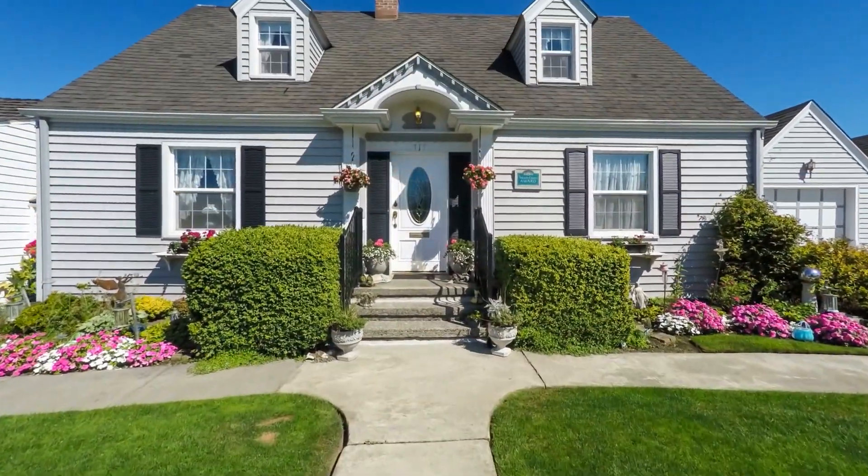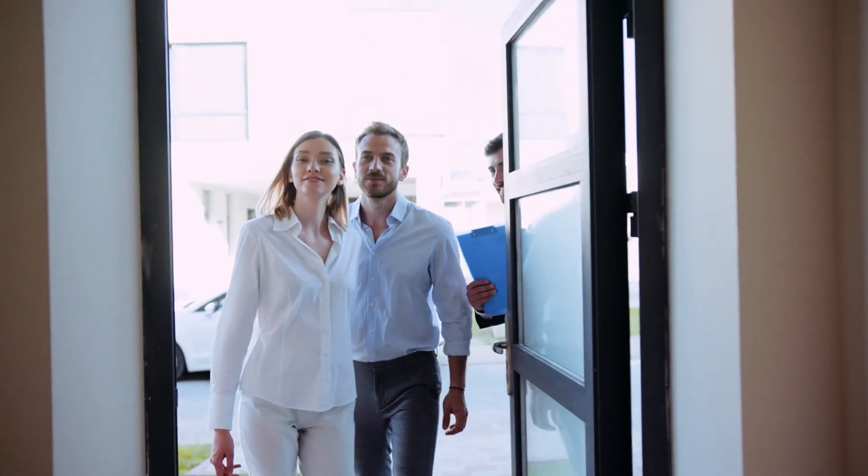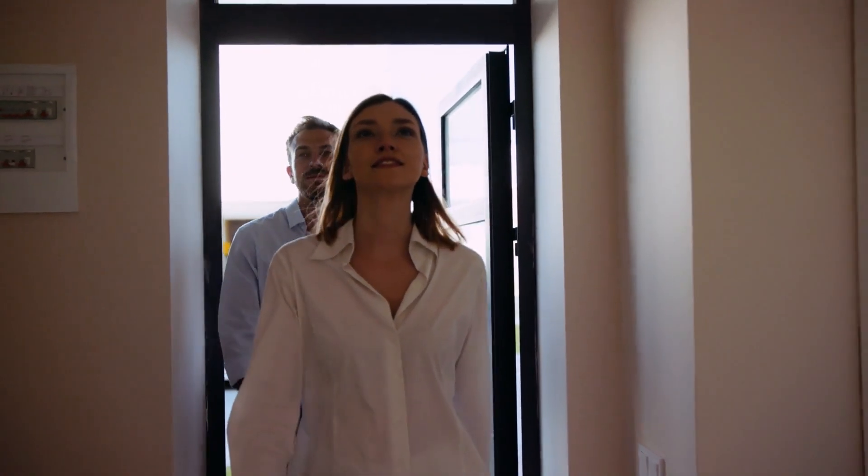You also want to pay attention to the front door. As an agent, it takes me a few seconds to open a lockbox, and this gives potential buyers a chance to really look around at your entryway while they are waiting to get in. Take a moment to make sure there isn't any paint peeling off the doors or cobwebs around the lights.